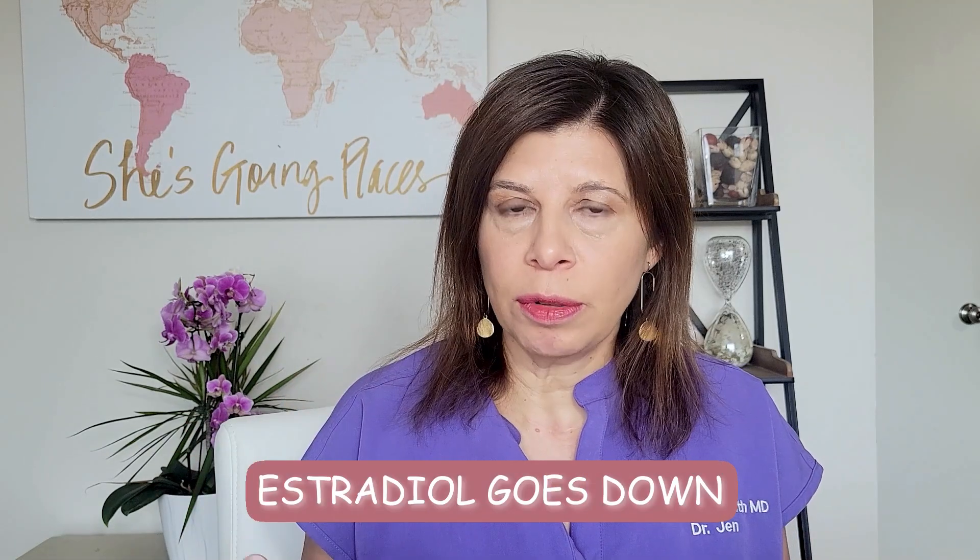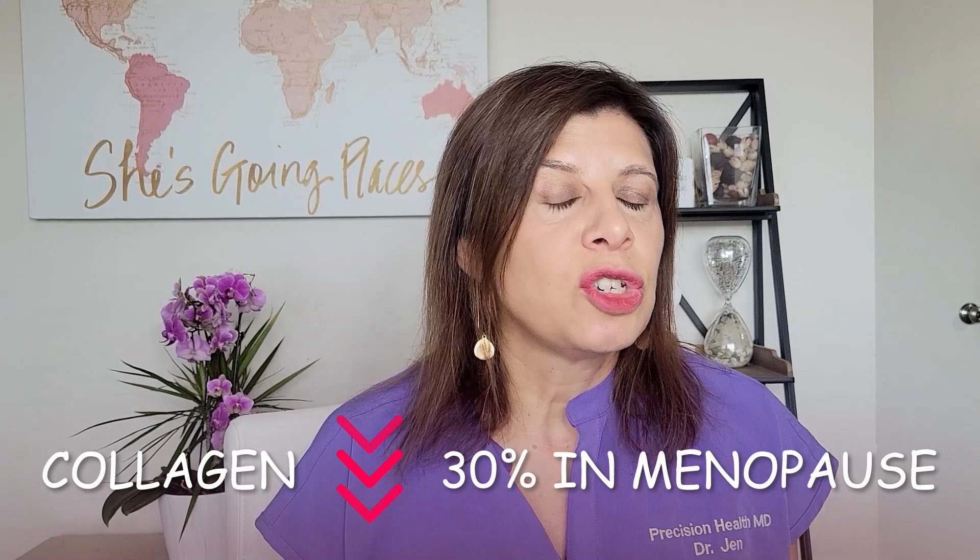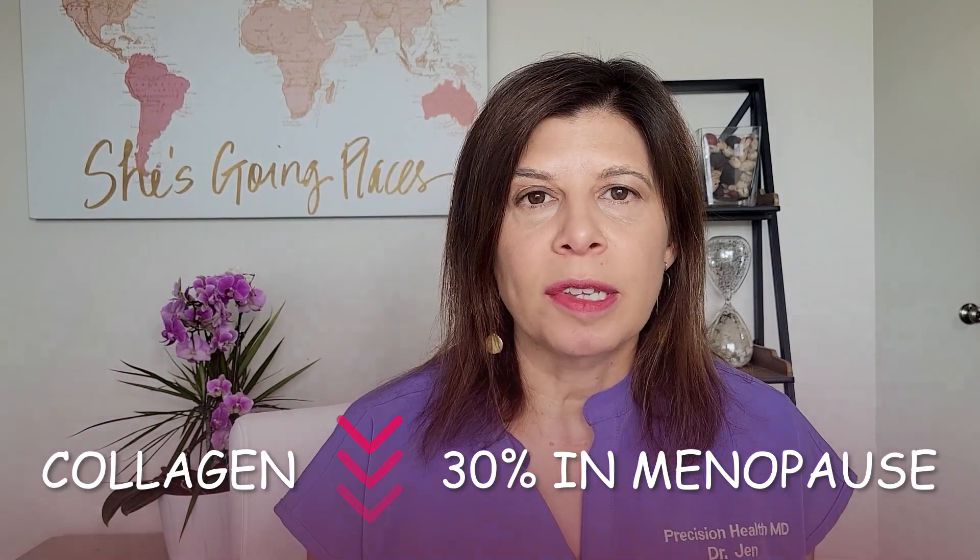As you age, estradiol goes down, especially when you're in perimenopause. Then ultimately in menopause, you have no estradiol — or very minimal — because you can still make it from locations besides the ovaries. You lose that plumpness, the collagen, and the nice smooth texture of the skin. When you give someone back estradiol with systemic estrogen, they actually notice their skin looks more full and more radiant. Since collagen drops by about 30% in menopause, replacing estrogen can be huge.